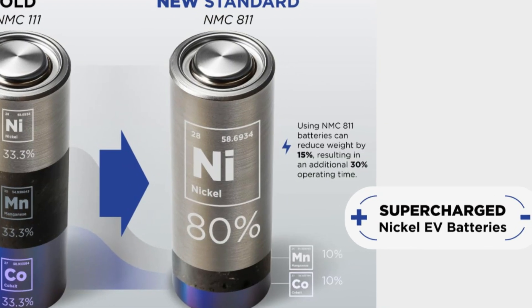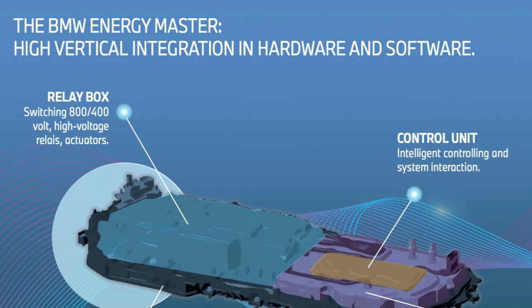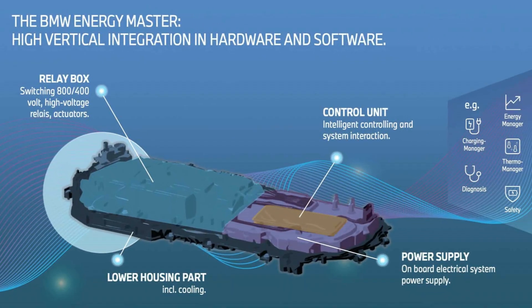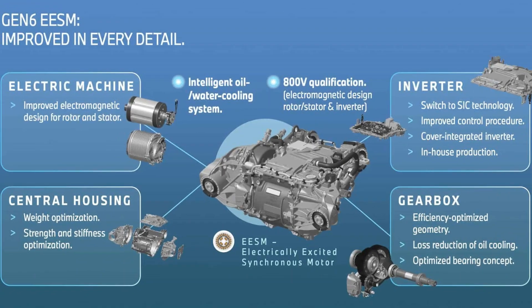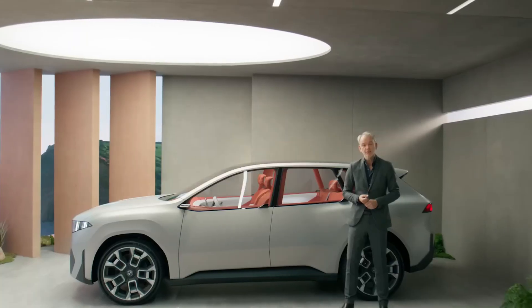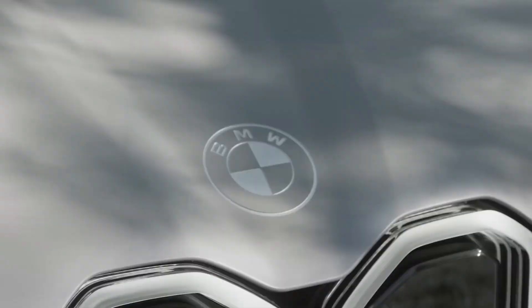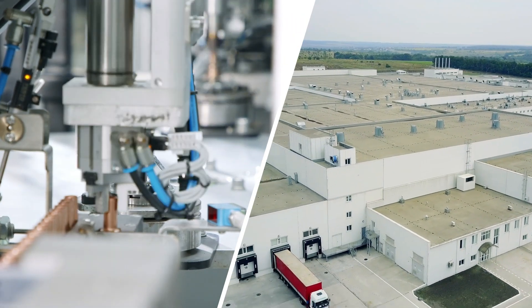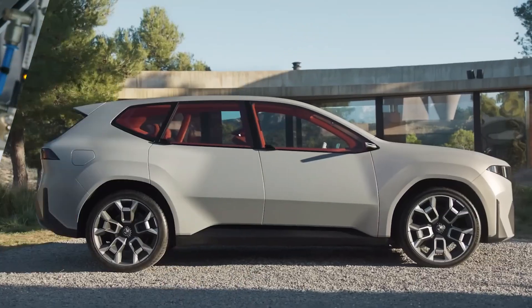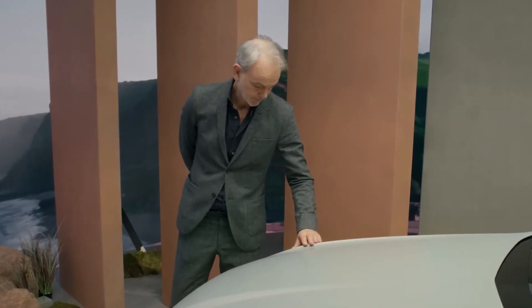BMW's Gen 6 platform checks nearly every innovation benchmark: high-nickel cathodes with silicon anodes, cylindrical cell formats with 800V architecture, structural pack design, rare-earth-free dual motor setup, silicon carbide inverters, vehicle-to-grid-ready control systems, and a local production strategy. While China still leads in battery-scale production, technologically BMW is catching up and possibly pulling ahead in some areas.